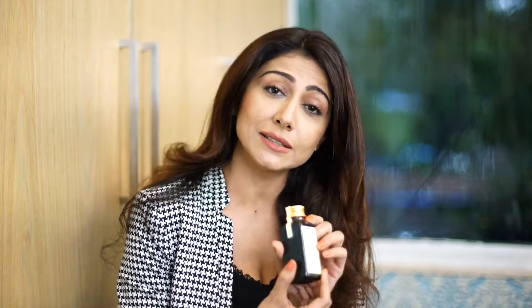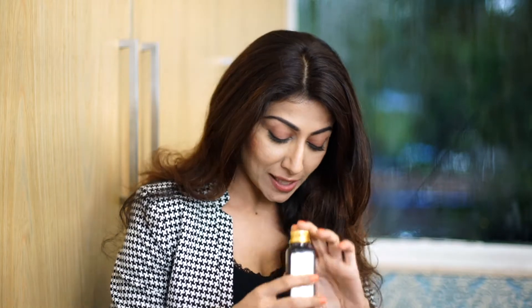And it really works wonders, even for dandruff, even for the flakiness of the scalp. So I highly recommend this, and I always carry it with me in this small size.